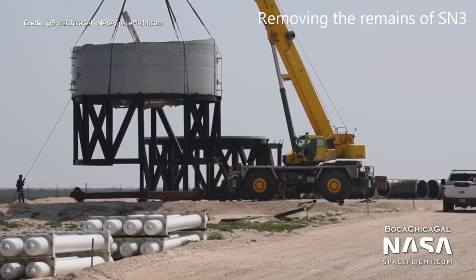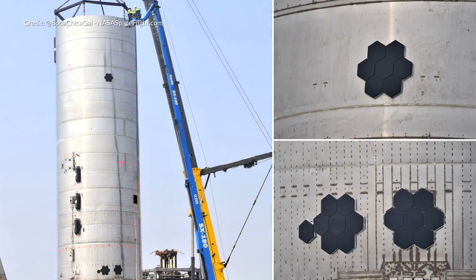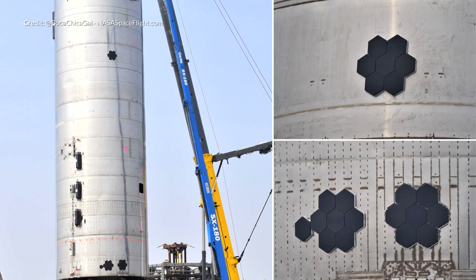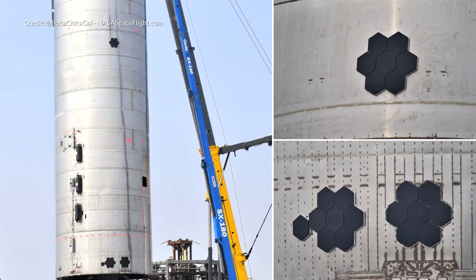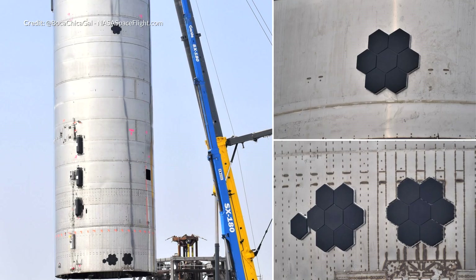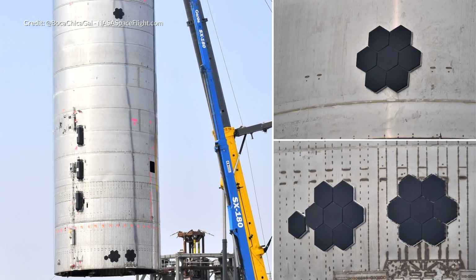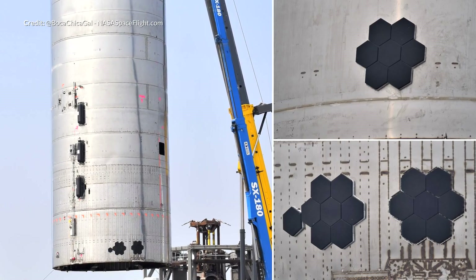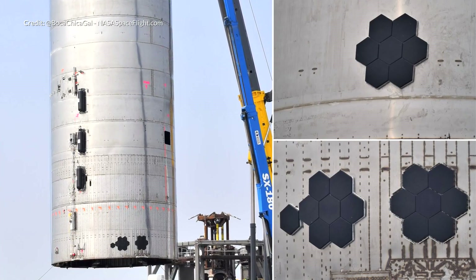Still a little unsure what the reason is for keeping that nearby at this point — if you've got any thoughts please do let us know in the comments. Also spotted were the thermal protection tiles appearing not only on the top half of the main tank structure but also two more blocks of them on the skirt section under the bottom bulkhead. We assume that they will be testing the methods of fastening to ensure that they easily survive the vibrations in a test flight.